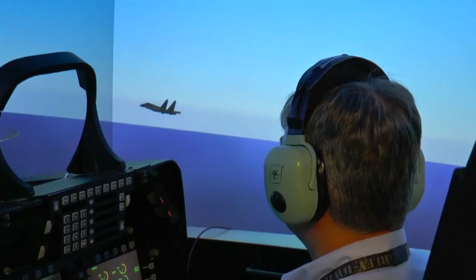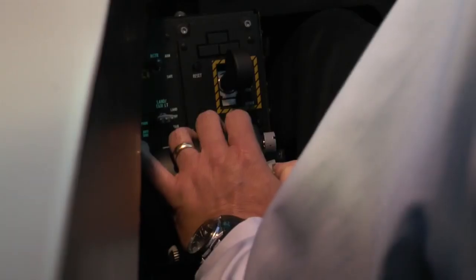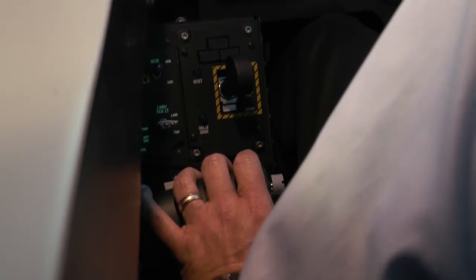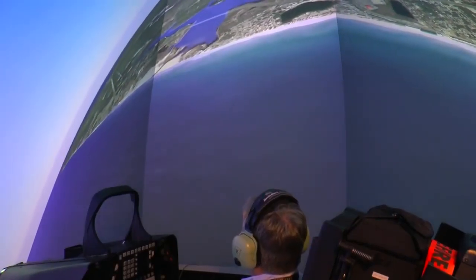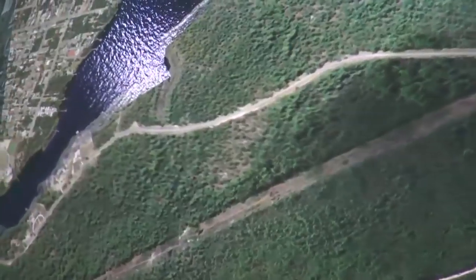You actually almost feel the earth moving as you maneuver. It's just so much more realistic than previous visual systems. That realism comes from the CRVS technology, with an option to upgrade to 8K e-shift projectors, offering 20/25 visual acuity. Previous systems were 20/80 at best.